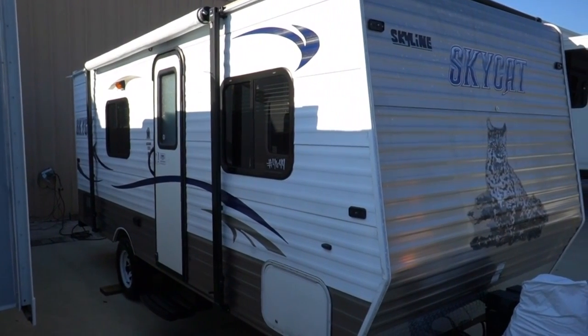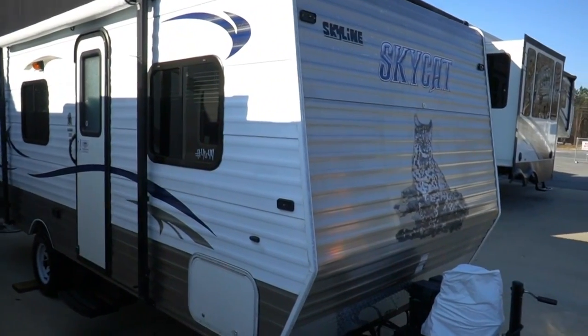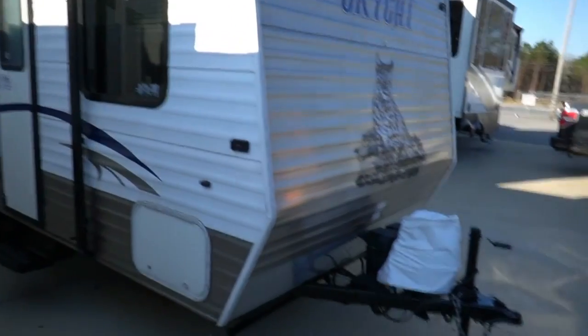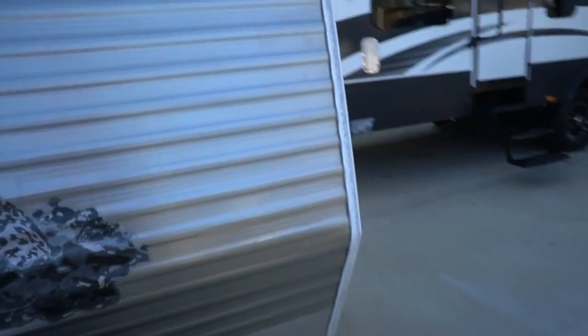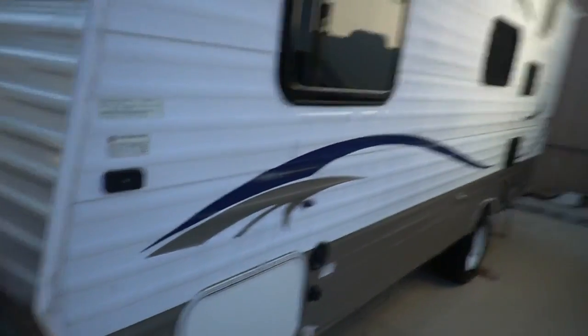I've got a pop-up out here for sale that weighs more than this camper right here. It's fully self-contained, 30-amp electrical service, got air, heat, got everything you need. Just a basic little camper — for your first one, or if you want something small and easy to use, here you go. Single axle, turns very easily.